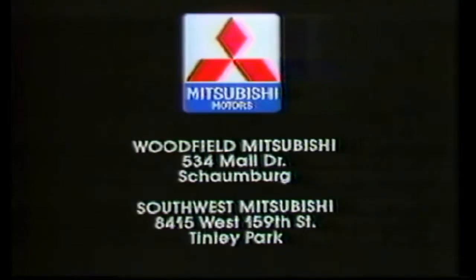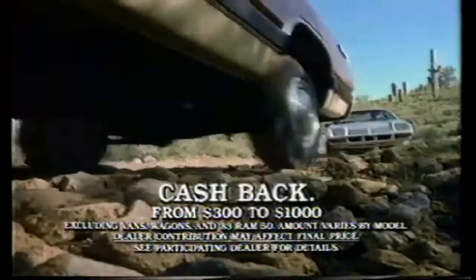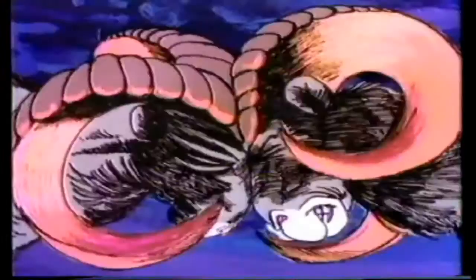There's new value in Ram Tough Dodge Trucks. Now only Dodge Truck makes this three-way offer: one, cash back when you buy them — up to $750 on Ram pickups, $1,000 on Ram Chargers; two, Prospector discounts up to $1,000 when you equip them; and three, 11.9% when you finance them. Dare to compare. Only Dodge makes this offer: cash back, Prospector discounts, and 11.9% financing. Dodge Trucks are Ram Tough.